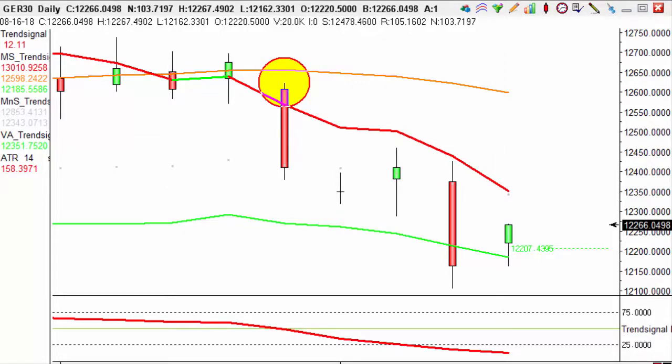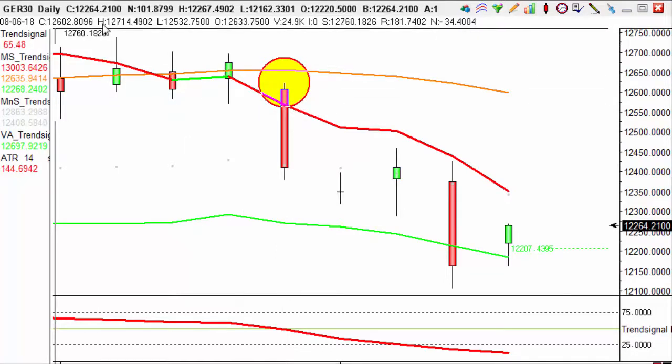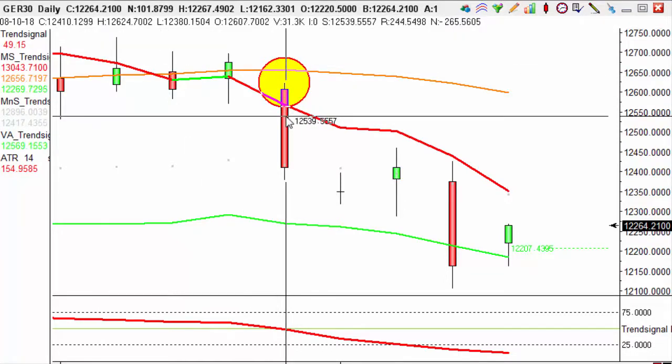As you can see from this red sniper circle here, we entered this short trade at 10pm on the 10th of August, at which time the candle closed — which we find just here — at 12410.1299.